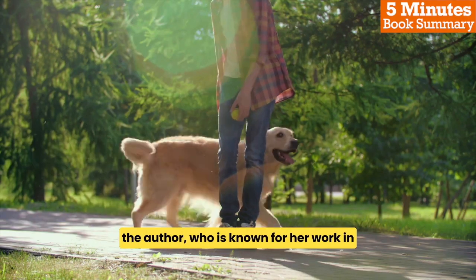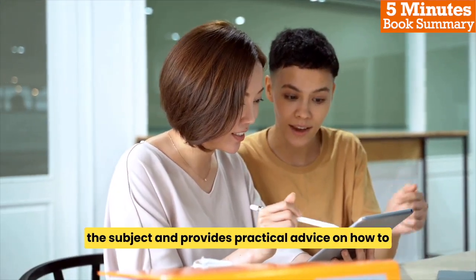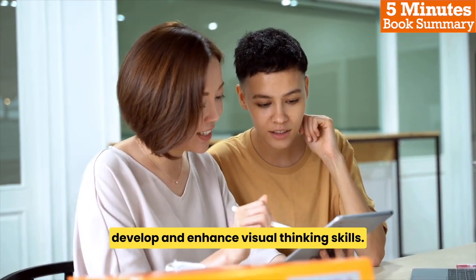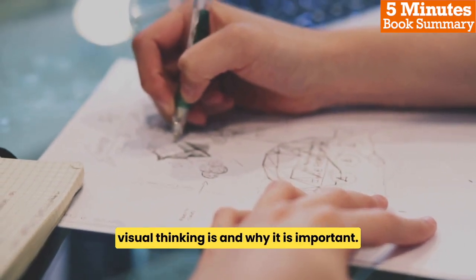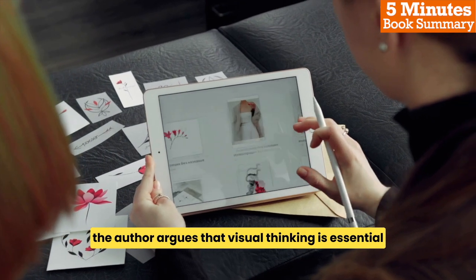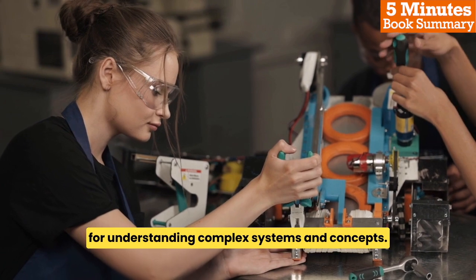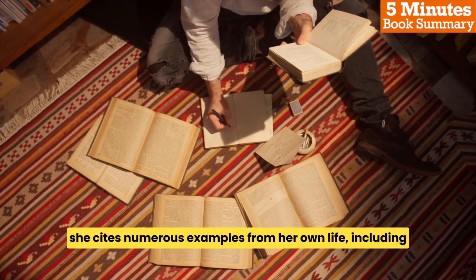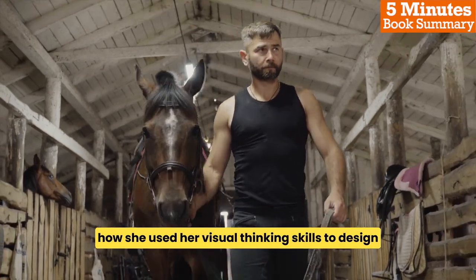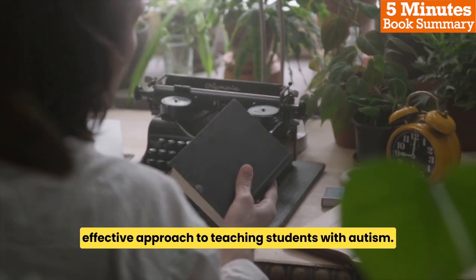The author, who is known for her work in animal behavior and autism, shares her unique perspective on the subject and provides practical advice on how to develop and enhance visual thinking skills. The book begins with a discussion of what visual thinking is and why it is important. The author argues that visual thinking is essential for problem-solving and creativity, as well as for understanding complex systems and concepts. She cites numerous examples from her own life, including how she used her visual thinking skills to design humane animal handling facilities and to develop a more effective approach to teaching students with autism.